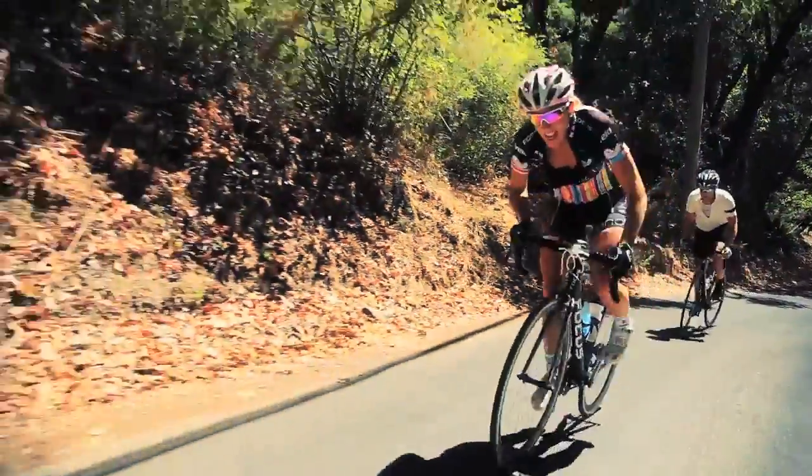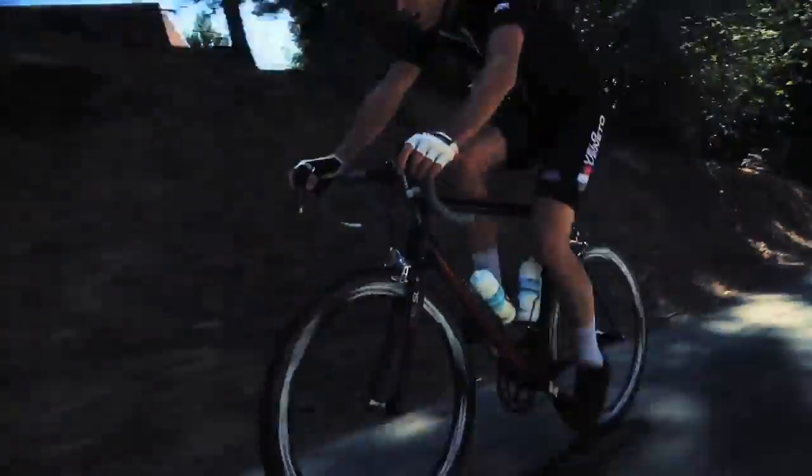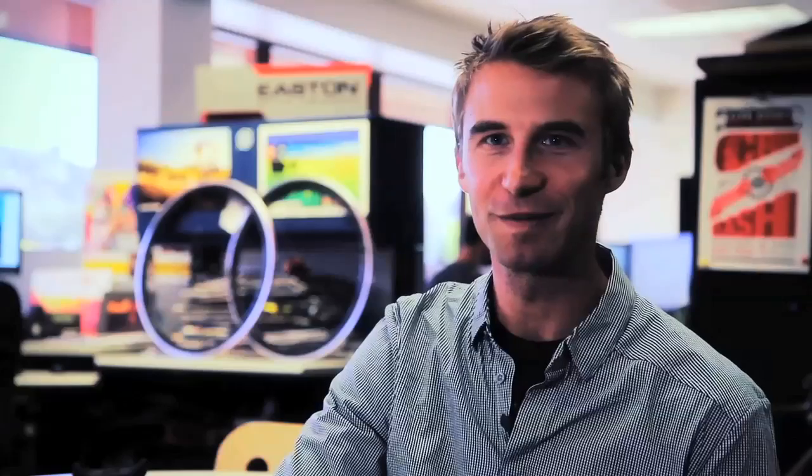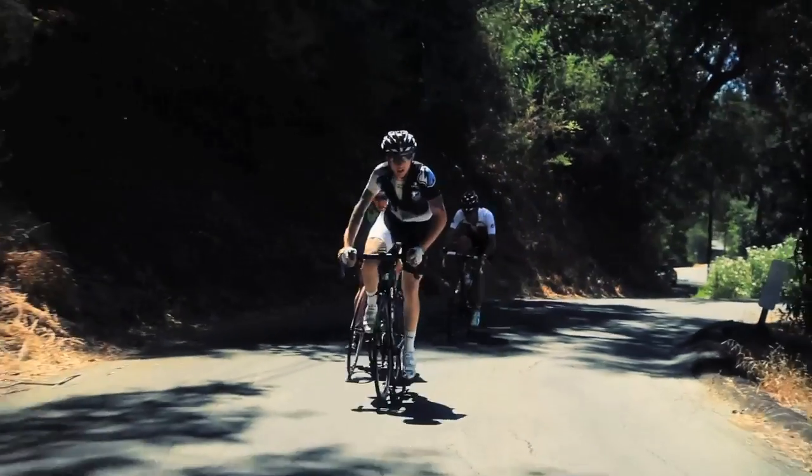We're so lucky to be in a place like Santa Cruz that has such a strong bike culture. The lunch ride here gets pretty competitive. The Giro guys across the building are religious about the lunch ride. When we join them, we put our tubulars on — the most competitive wheels we can — because it's a big deal here.